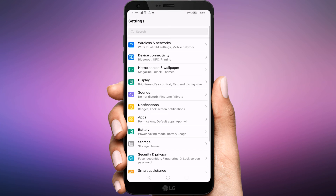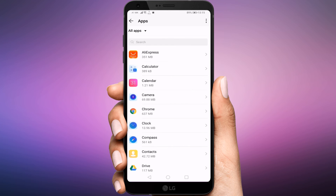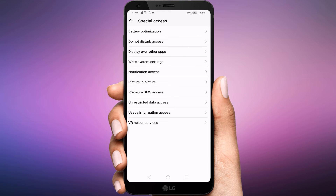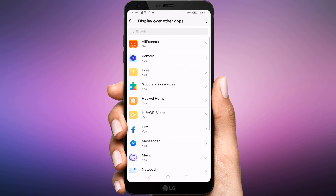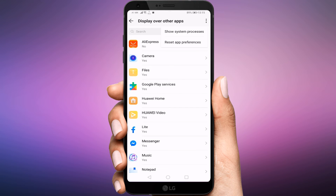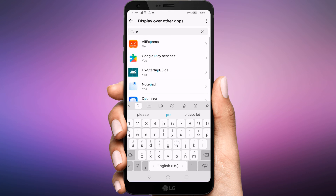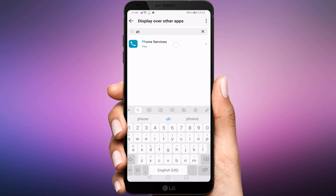Open Settings and tap on Apps. Tap on the three dot icon at the top right corner, then tap Special Access. Tap on Display over other apps. Tap on the three dot icon at the top right corner and tap Show System Processes. Look out for your default phone app, tap on it, and make sure the toggle next to Allow Display over other apps is turned on.